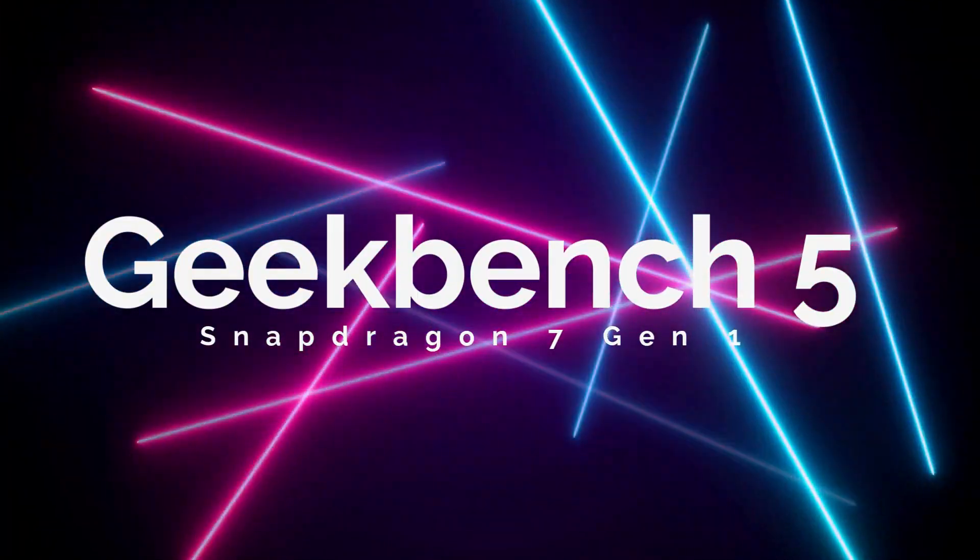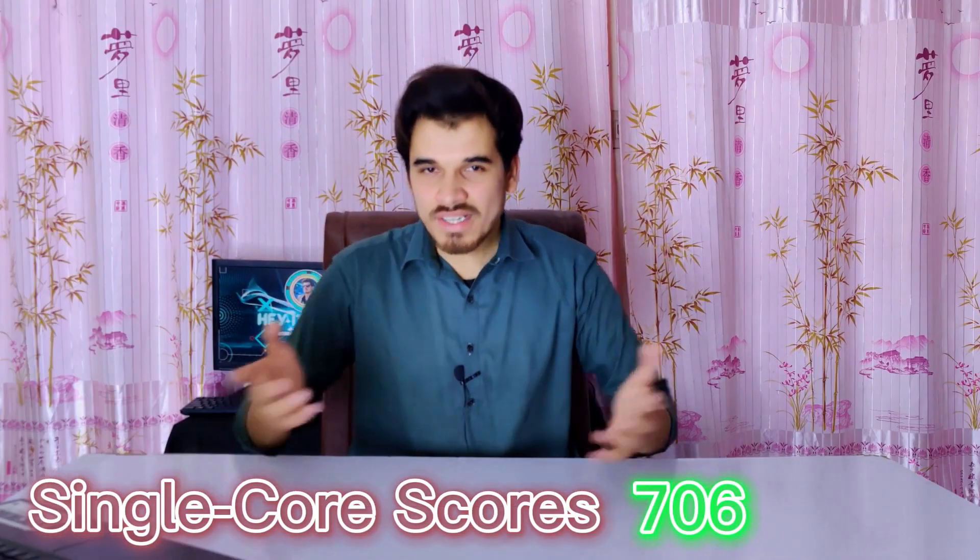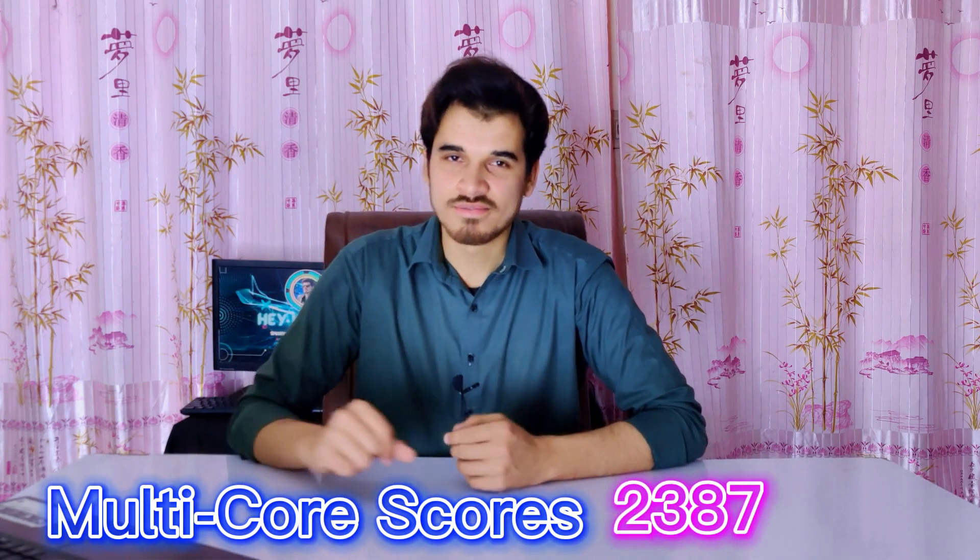Now let's talk about the Geekbench 5 scores for the Snapdragon 7 Gen 1. The scores of this mid-range processor are truly exceptional, with a single-core score of 706 and a multi-core score of 2,387, which is truly impressive.